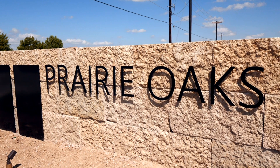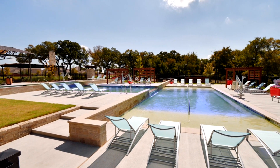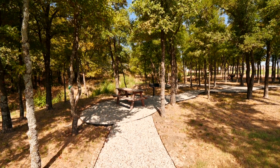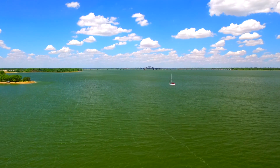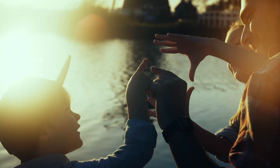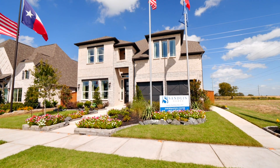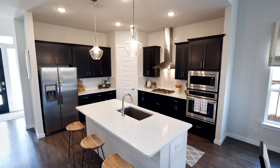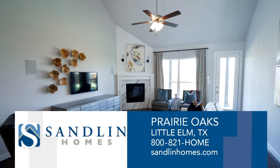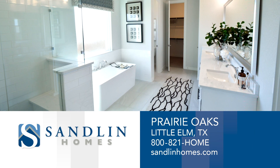Sandlin Homes at Prairie Oaks is located in Little Elm, Texas. This family-friendly community will feature a community pool, miles of beautiful walking trails, and playgrounds. Residents enjoy the nearby scenery of Lake Lewisville, convenient access to major roadways, and close-by shopping, dining, and entertainment. At Sandlin Homes, we are committed to consistently exceeding our customers' expectations by building beautifully functional homes with distinctive quality and thoughtful designs. Experience the difference with Sandlin Homes at Prairie Oaks.